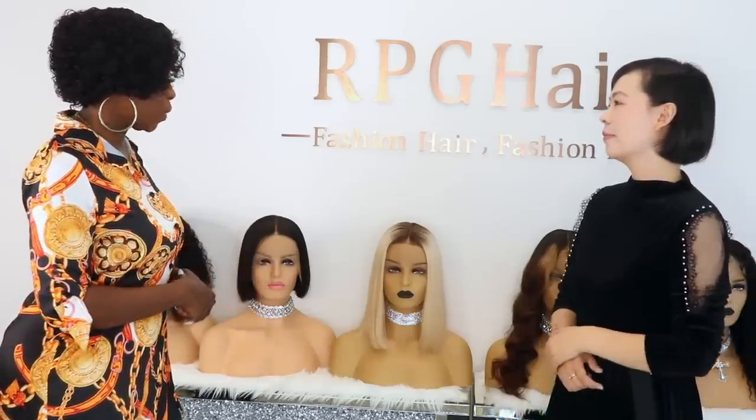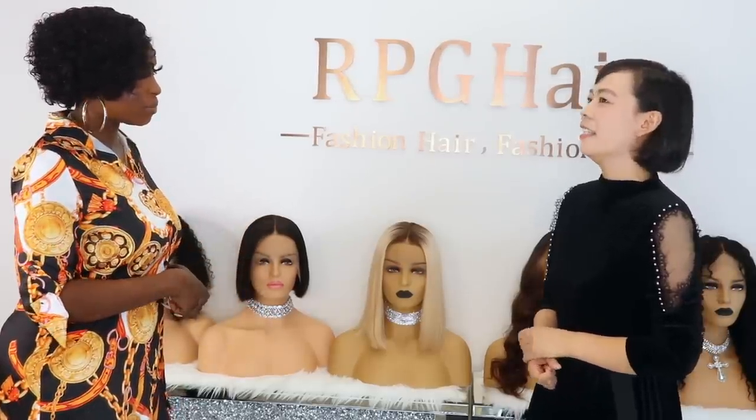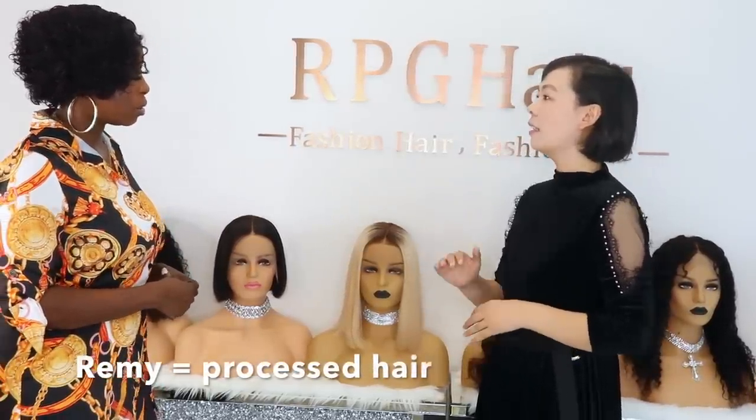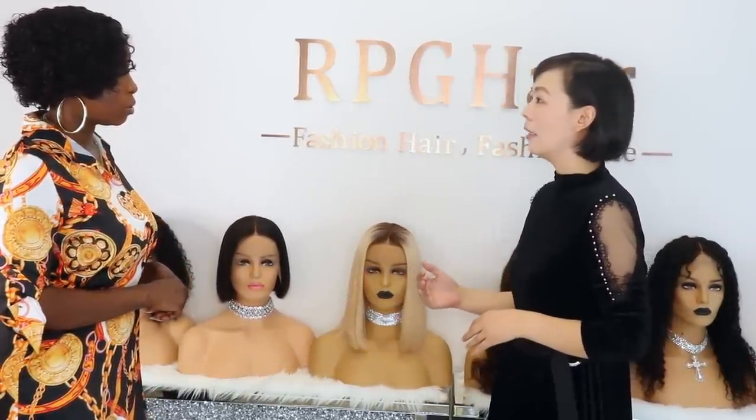Do you mind explaining the difference between the different types of hair? There's Virgin hair and Remy hair — what is really the difference? For Indian Remy hair, it has been processed, and it's very affordable — most of our hair is Remy hair.